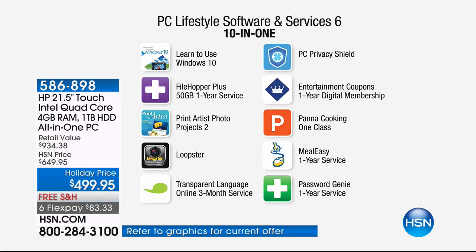Included software: File Hopper Plus to move files, Print Artist Photos so you can make calendars and cards, Loopster for editing videos — and with a 22-inch HD touchscreen and a quad core processor, editing photos isn't a pain anymore. Also included: Transparent Language, PC Privacy Shield, Entertainment Coupons — the Entertainment Book in digital form that goes on your smartphone for buy-one-get-one deals at restaurants, pet food, oil changes. Pana Cooking Class, Meal Easy, one-year service, and Password Genie to create difficult passwords and remember them — all designed to complement Viper Advanced antivirus.